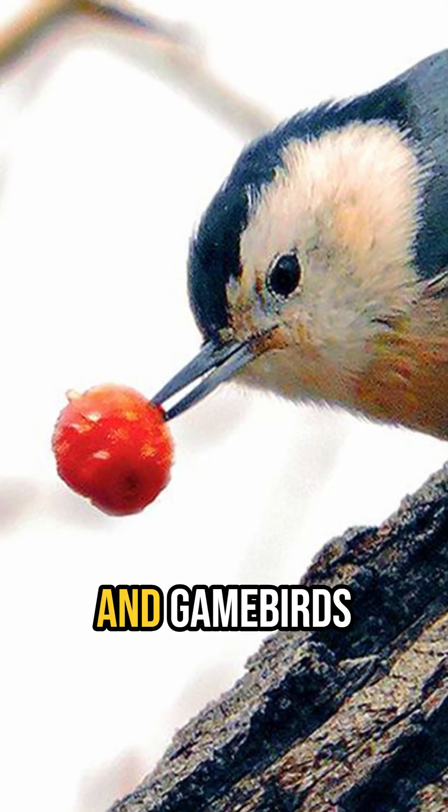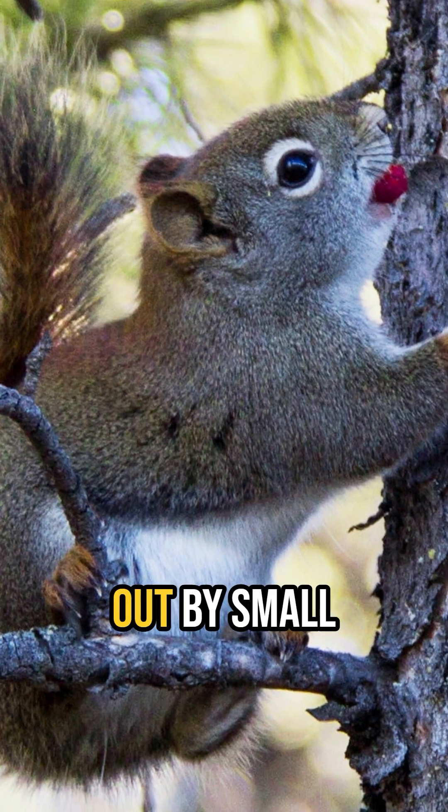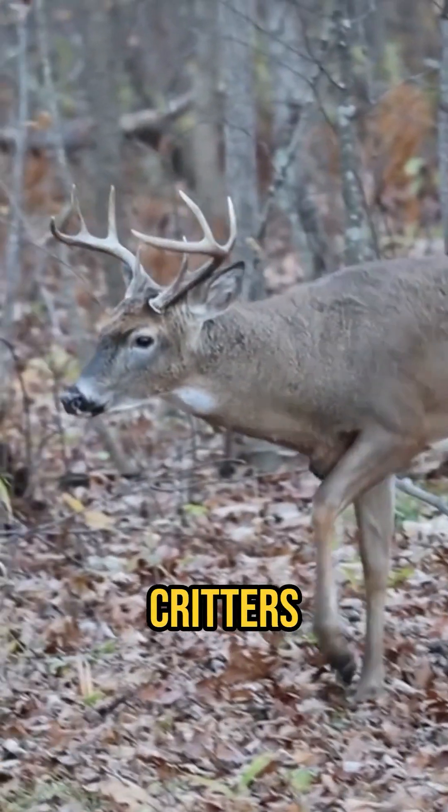Wild roses also feed songbirds and gamebirds through the fall and winter. Not only do the hips feed birds, but they are also sought out by small mammals and even larger critters like deer.